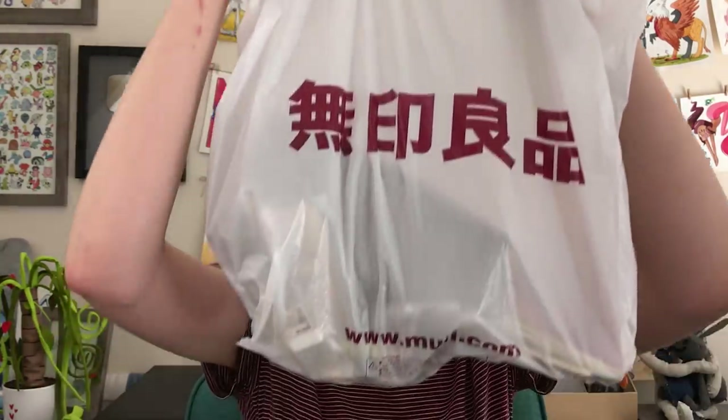Today I wanted to do a sort of haul and try out some supplies because I found out about this store called Muji on a recent trip to Vancouver. I bought too much. So let's see what I got and try some stuff out.